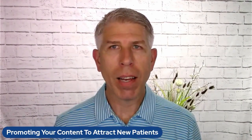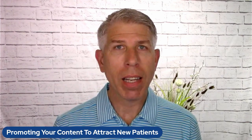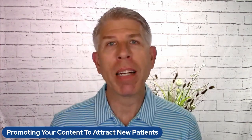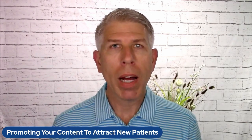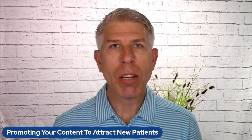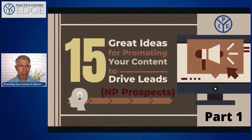Now that you have great content, what do you do to utilize it, to promote it, to bring in more new prospects and convert them into patients? This is going to be part one of a two-part series where we help you on ways to promote the content you have to drive in more new patients. We're going to talk about 15 great ideas for promoting your content to drive leads — and in the healthcare business, leads means new patient prospects.